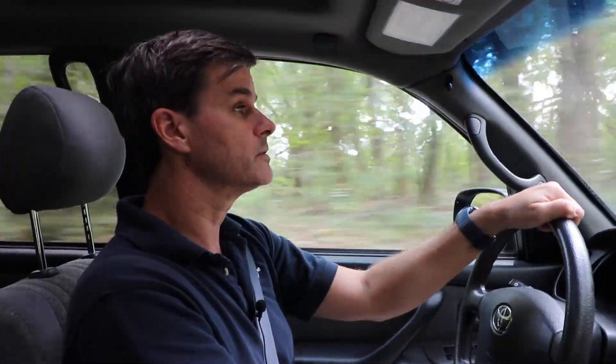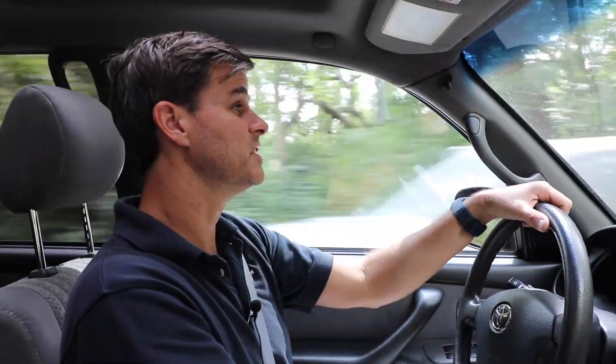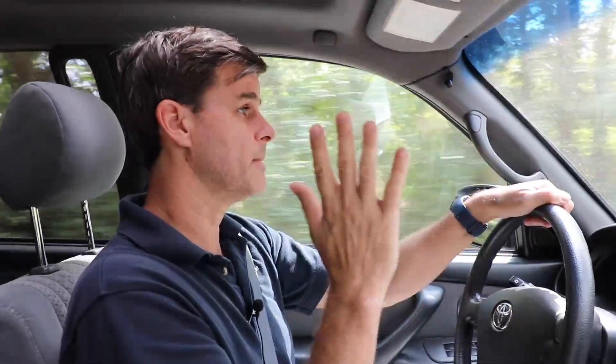And that's about it for Snee Farm. Thank you so much for watching, and we'll see you next time on Subdivision Showcase. Bye bye!